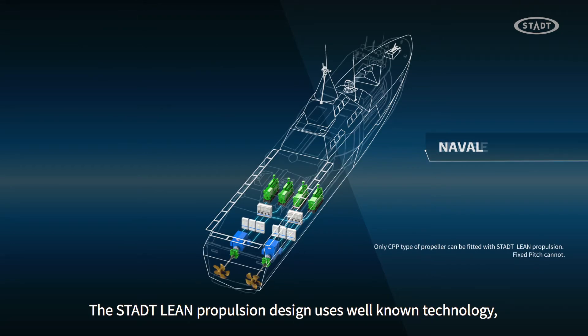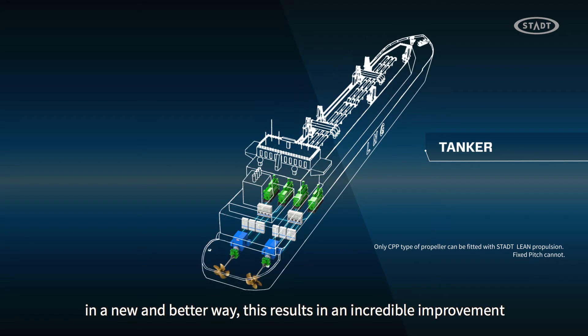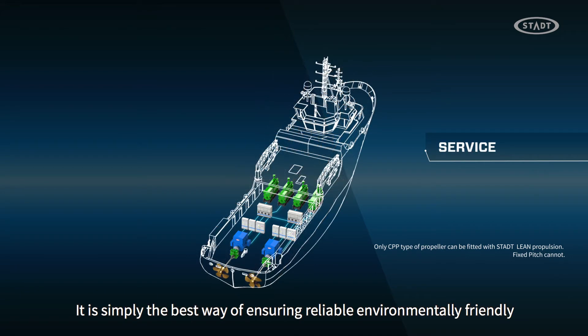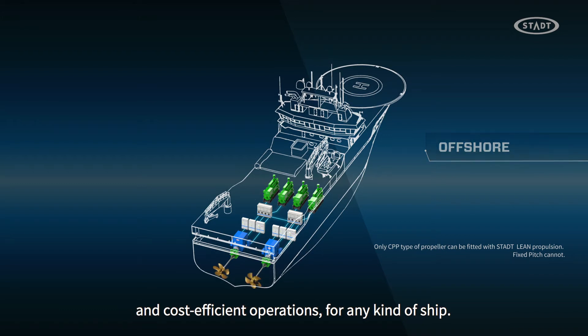The STAT Lean propulsion design uses well-known technology in a new and better way. This results in an incredible improvement in performance. It is simply the best way of ensuring reliable, environmentally friendly and cost-efficient operations for any kind of ship.